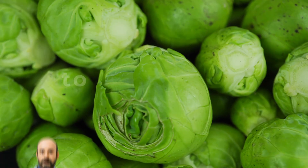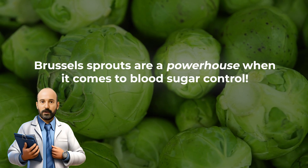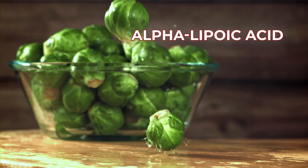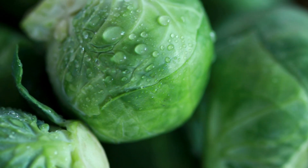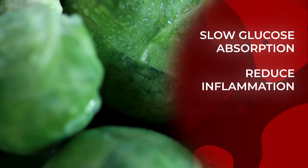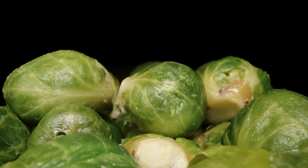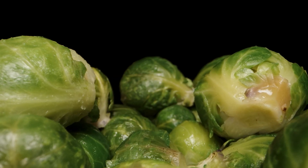And now you know — Brussels sprouts are a powerhouse when it comes to blood sugar control. Their unique combination of compounds like alpha-lipoic acid, sulforaphane, fiber, and important vitamins and minerals work together to slow glucose absorption, reduce inflammation, and improve insulin sensitivity. Your blood sugar levels will thank you. And maybe you've just found your new favorite diabetes-fighting veggie.